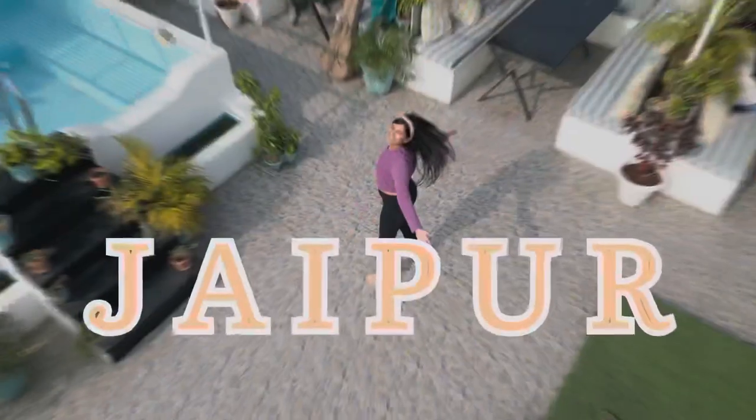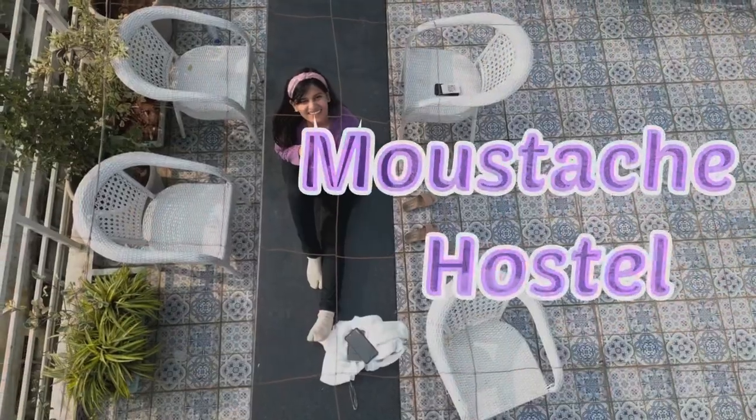Hi guys! Welcome back to my channel, the Patkulls guys. So guess where I am? I am in Jaipur!